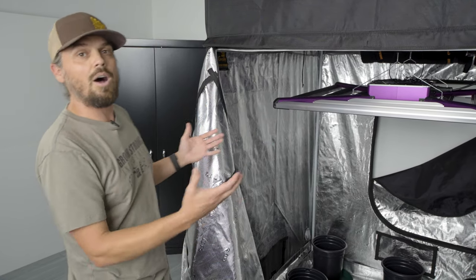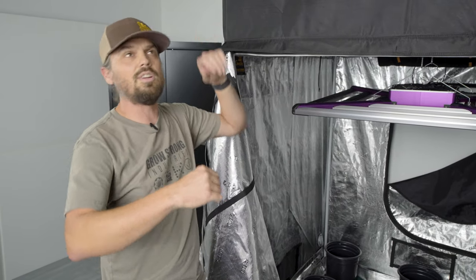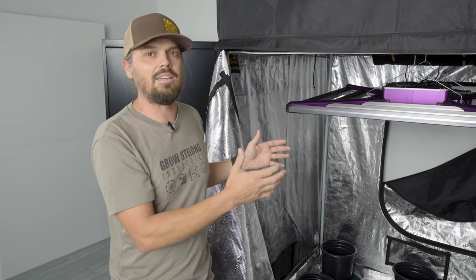The best part of a Super Closet system is this: no complicated grow rooms, no ducting going out of windows or into ceilings, no drilling holes in walls. This is a nice, clean, easy package to get you growing as quickly as possible and to make it as easy as possible to grow your own harvest in your own home.